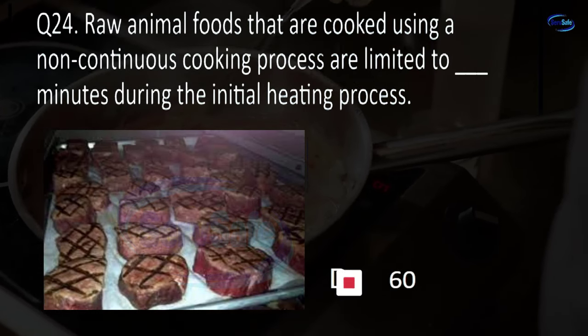Question 57. Blank means to limit the activities of a food employee so there is no risk of transmitting a foodborne illness — they do not work with exposed food, clean equipment, or single-use items, but may stay on site. Restriction, exclusion, leave of absence, or limitation? A. Restriction.